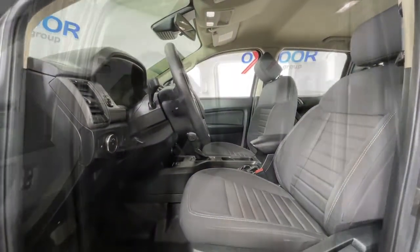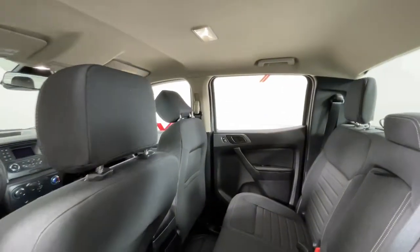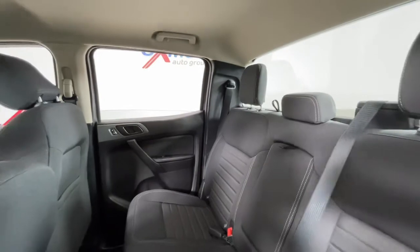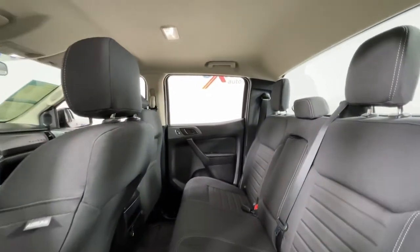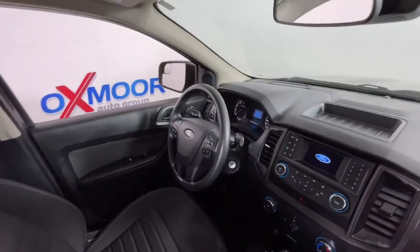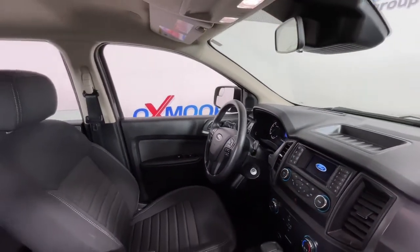These are just some of the great options this vehicle comes with: fog lamps, electronic stability control, front tow hooks, aluminum wheels, intermittent wipers, tire pressure monitoring system, trip computer, power windows, cruise control, and bucket seats.